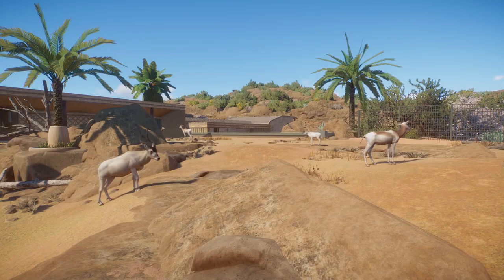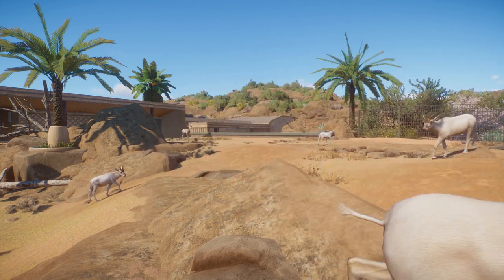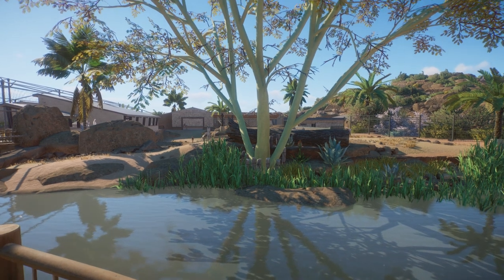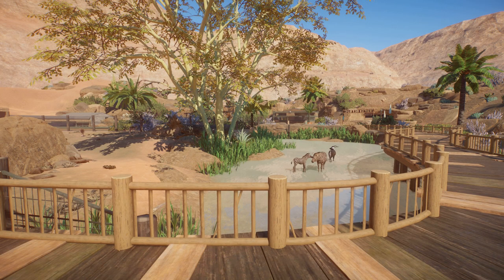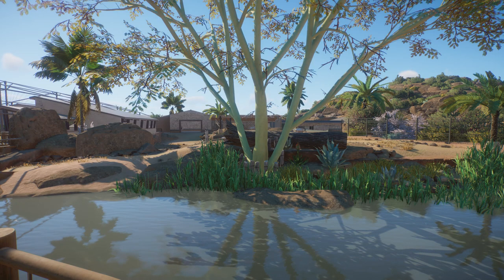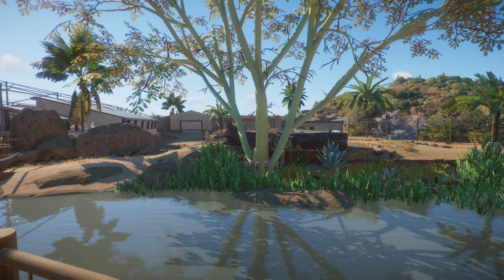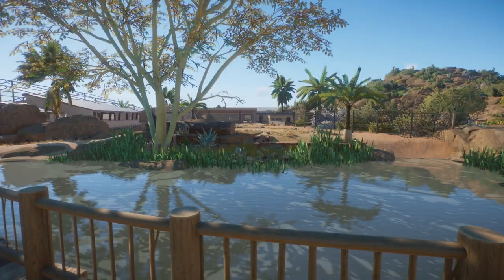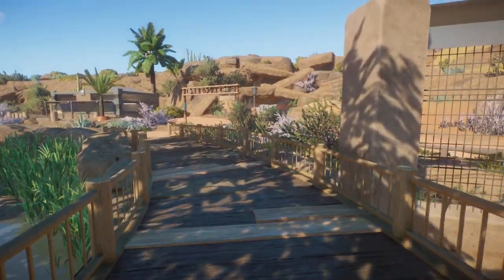We now have Addax and Dama Gazelle in here, because I have concentrated the area more around Sahara. Before, we also had the Nile as part of the name, so we had Nile lechwe in here, and zebras, and later ostriches. The zebras already moved to another part of the park and the lechwe are gone for now. There is quite a lot of water for those species, but I didn't want to delete it — I like this bridge too much.